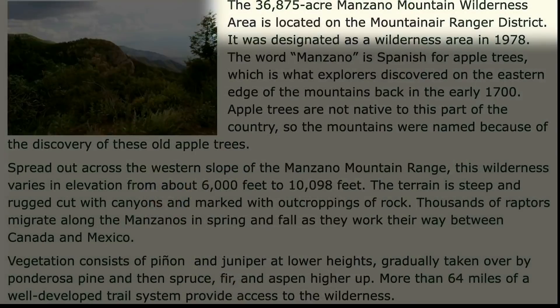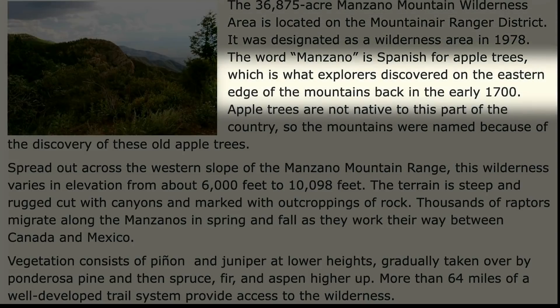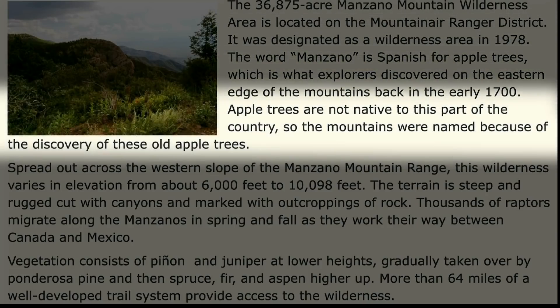Here's what it says about the Manzano Mountain Wilderness Area. This 36,875-acre wilderness area is located on the Mountaineer Ranger District. It was designated as a wilderness area in 1978. The word Manzano is Spanish for apple trees, which is what explorers discovered on the eastern edge of the mountains back in the early 1700s. Apple trees are not native to this part of the country, so the mountains were named because of the discovery of these old apple trees.